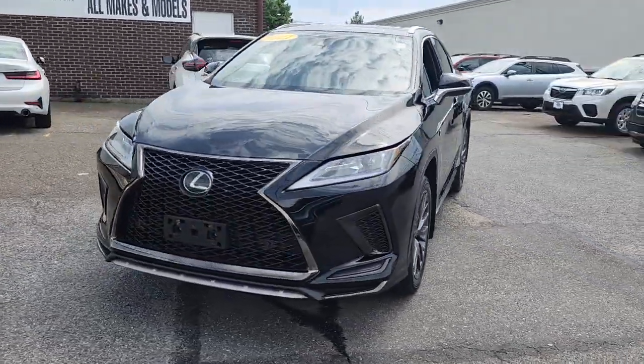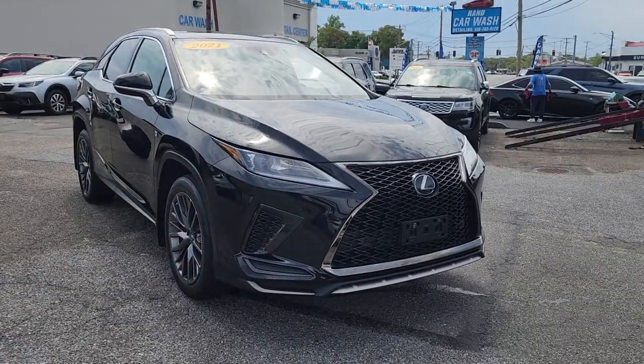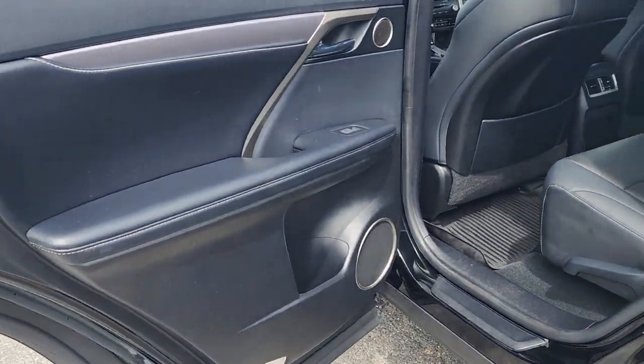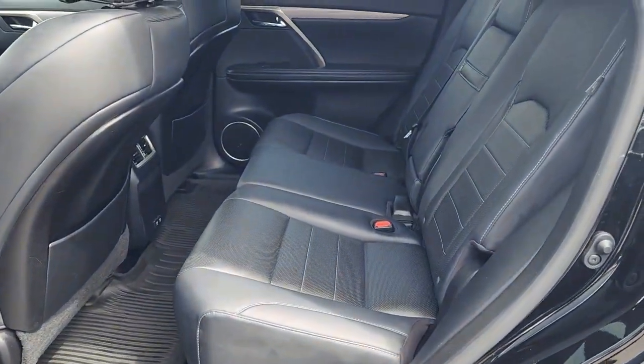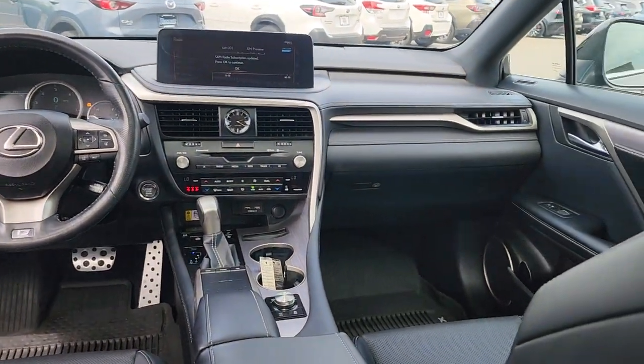These are just some of the great options this vehicle comes with: pre-collision system, intelligent auto on-off high beams, lane departure warning, all-wheel drive, keyless entry, power lift gate, lane keeping assist, remote engine start, adaptive cruise control, and keyless start.